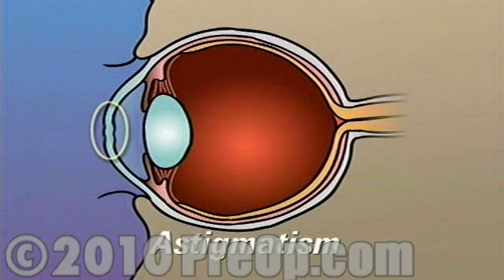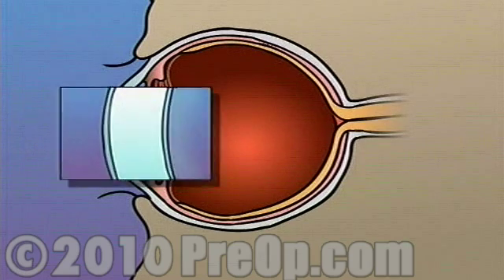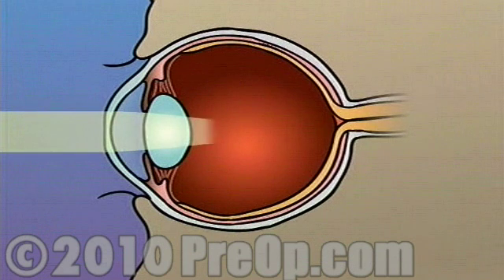Astigmatism occurs when the cornea is unevenly curved, causing light rays to fall off center or not to focus properly at all. In either case, PRK laser surgery can be used to flatten all or part of the cornea, allowing your doctor to cause the focal point of light entering the eye to fall more closely to the center of the surface of the retina.